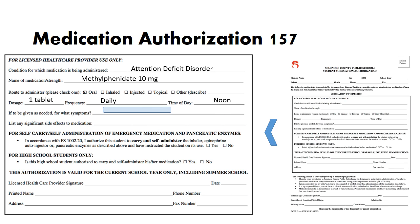As-needed medications require an indication or symptoms as to when the medication should be given. For example, for an asthma inhaler: for coughing, wheezing, or shortness of breath; or use inhaler 20 minutes before exercise. Potential side effects of the medication should be listed on the form. Students who will carry and self-administer emergency medications must also receive authorization from their health care provider, indicated on the form by checking the appropriate box.